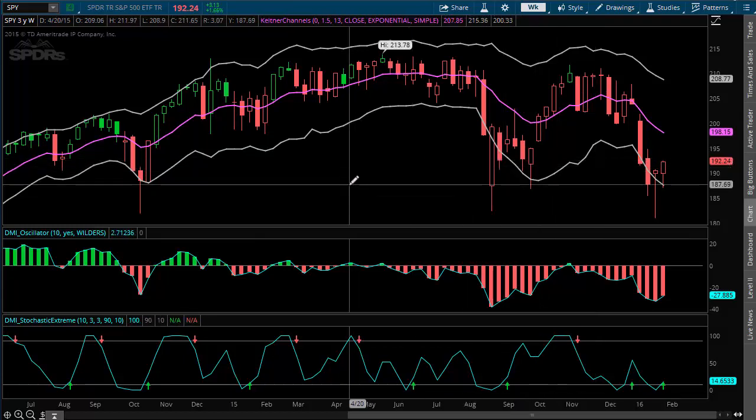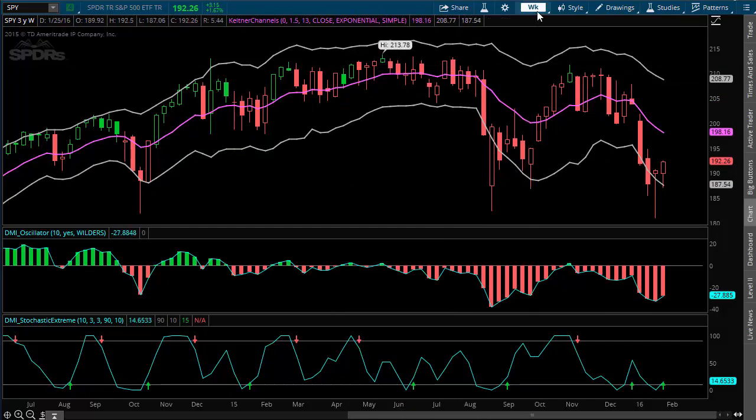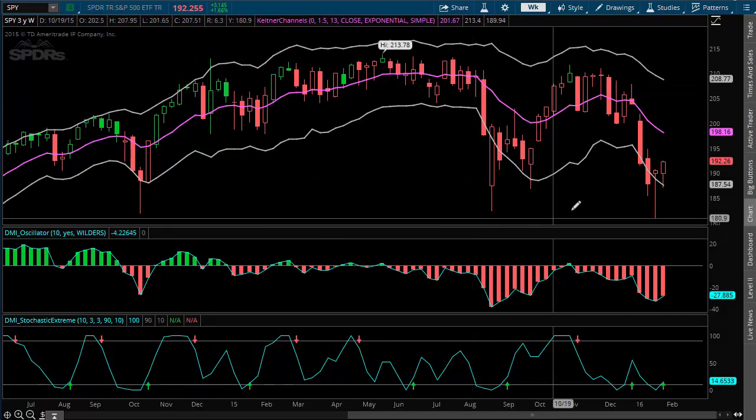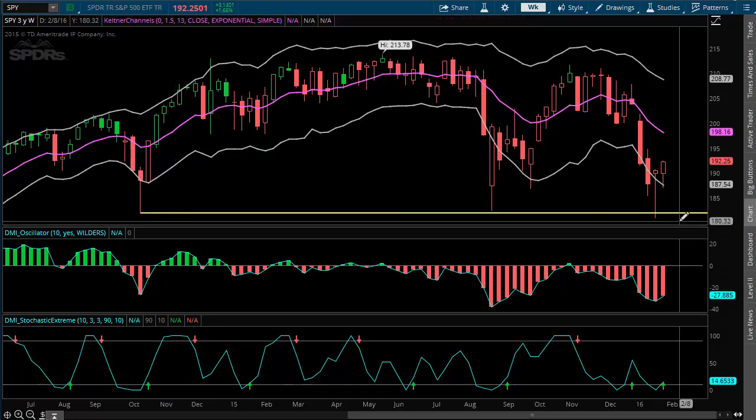First of all, let's take a quick glance at the market, looking at the SPY and checking out the weekly chart right now. We're up 1.67% today, and I want to look at these levels that we've sort of bounced off of.